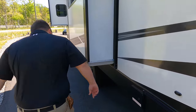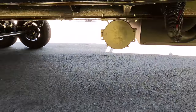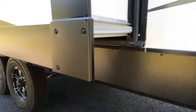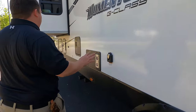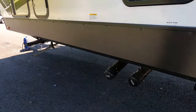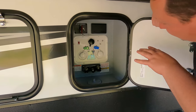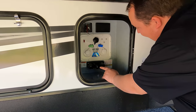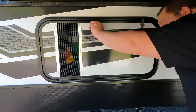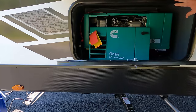Coming down — that's where you put your sewer hose. Around here we have 50-amp service, a water heater, and a black and gray tank dump station. It does have a generator. Here's your wet bay: battery disconnect, black and gray tank dump, and potable water fill — very clean. And a Cummins Onan 4000 generator.